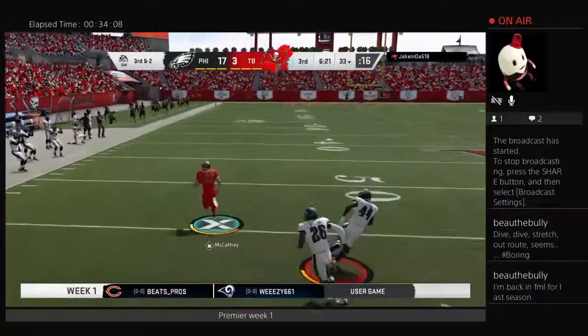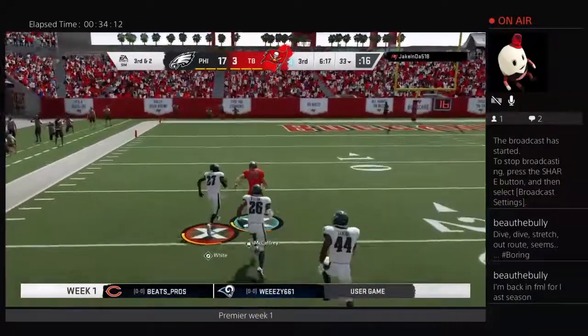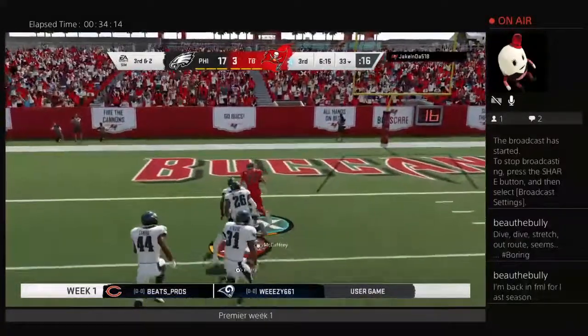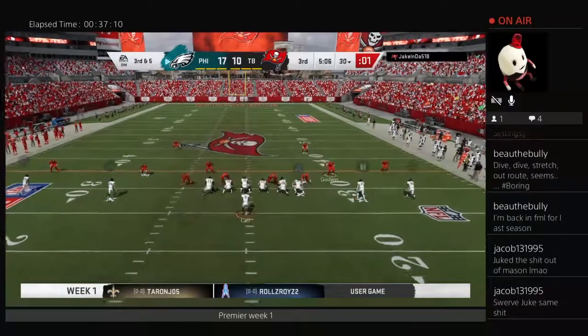Christian McCaffrey finally getting some open space on the toss, running and what a move on the run stick there from Jake — a huge touchdown as they cut the lead down to 17-10.